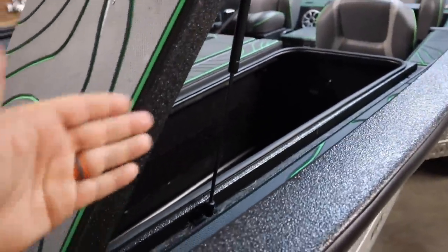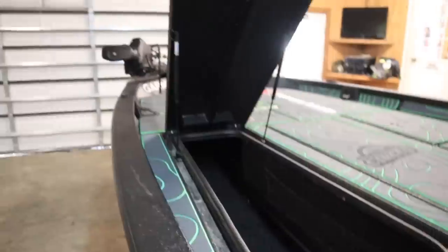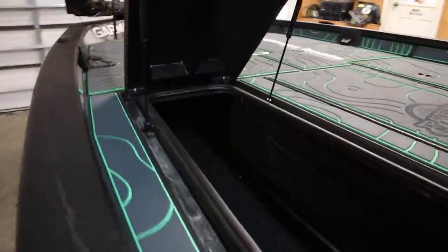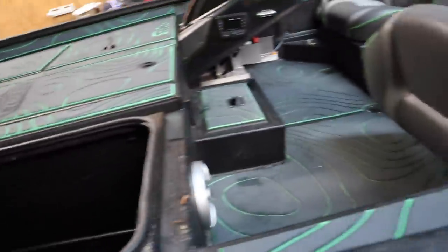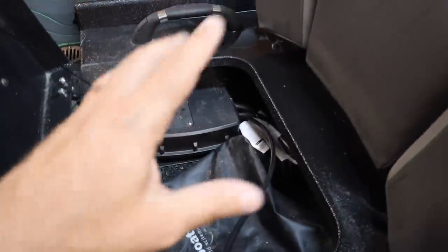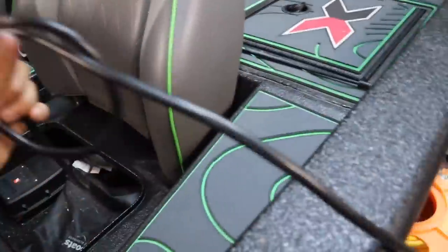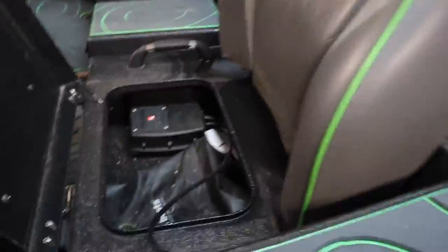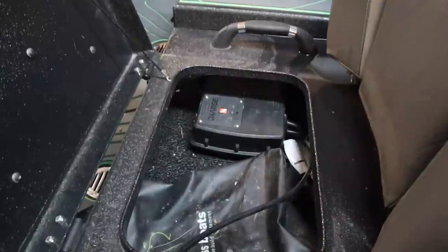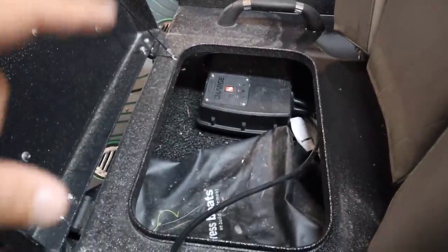Once I got used to the rod locker opening upward, I really liked that setup. Storage under the seats — the Power Pole Charge is actually mounted there and it worked really well. I could just run the power cable over the side, leave it open so it's ventilated — loved that setup all year long.